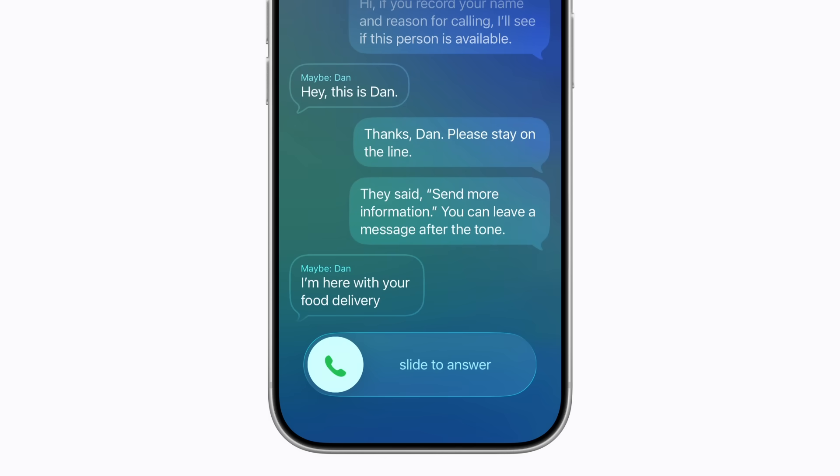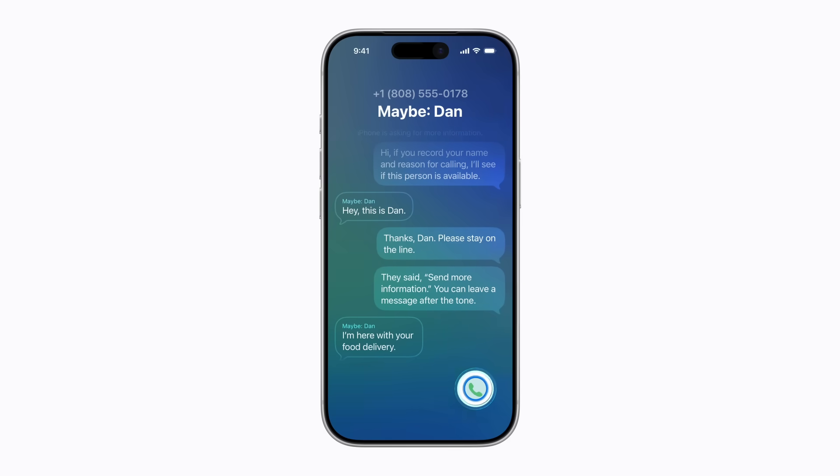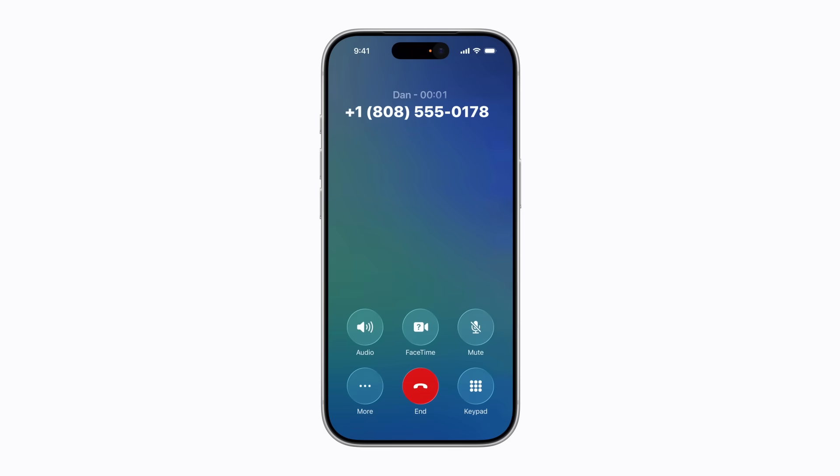At any time, slide to answer to pick up the call. And that's how you know who's calling before you pick up.